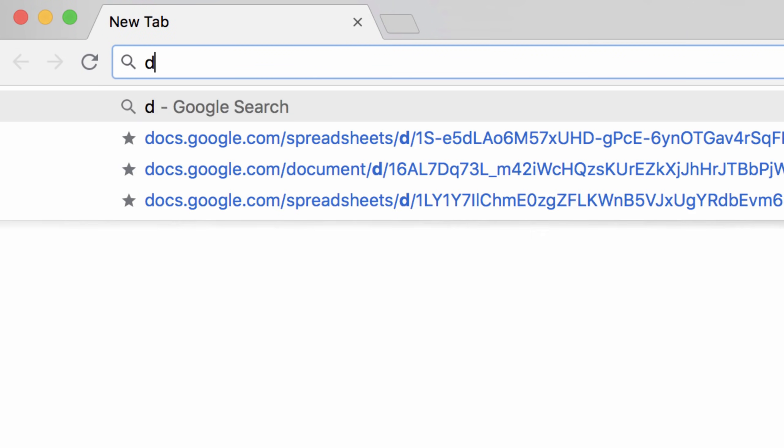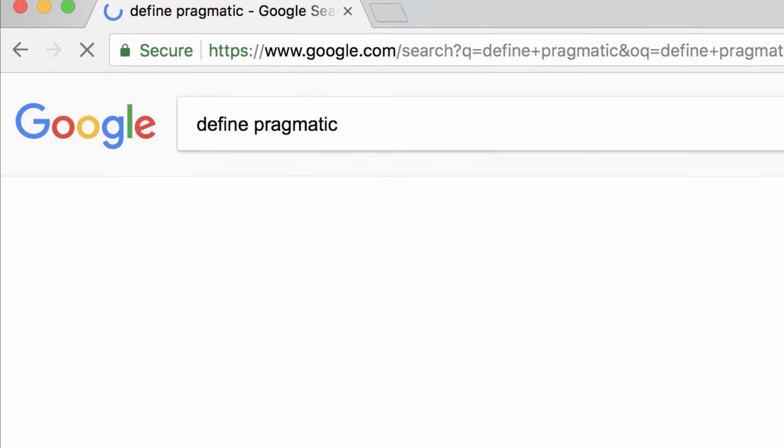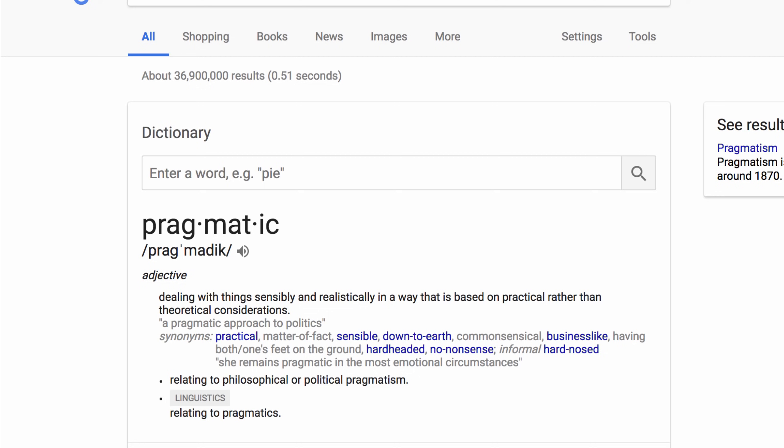For help with language and vocabulary, type 'define' then any word to get a definition sourced from the Oxford Dictionary, along with any common synonyms.